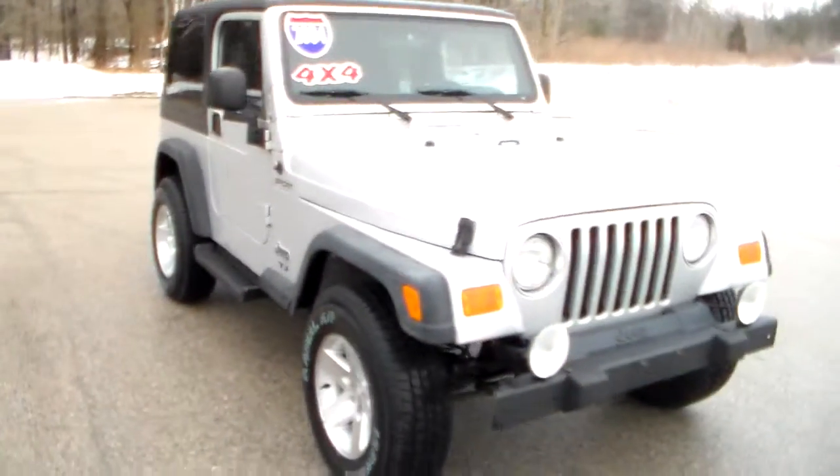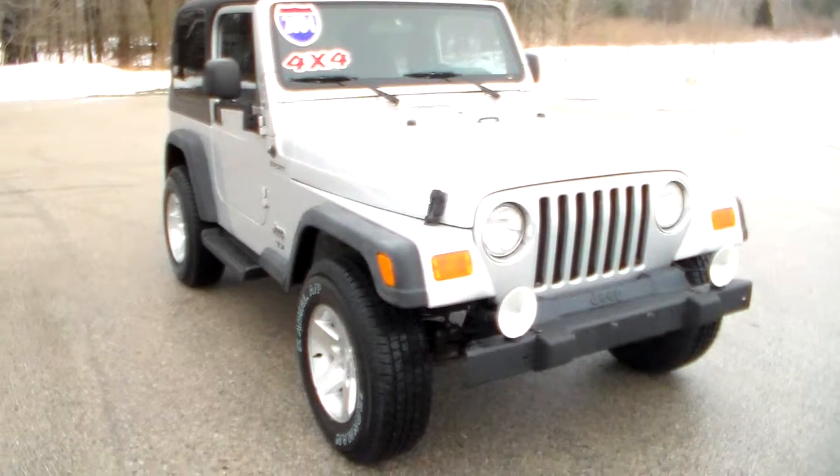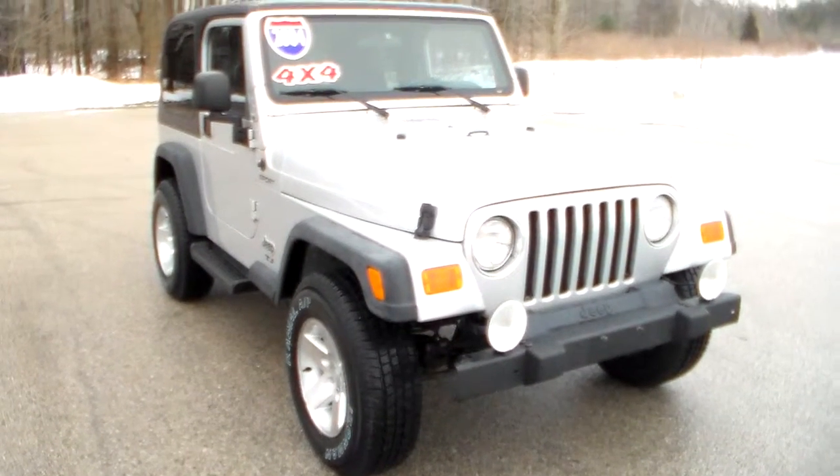There you have it — a 2004 Jeep Wrangler Sport, only 75,000 miles on it. It's nice and clean and easy to use. Thank you.